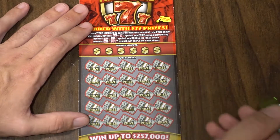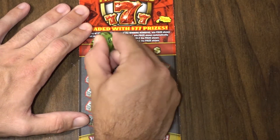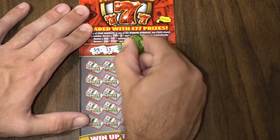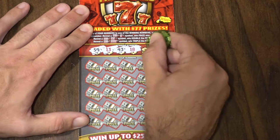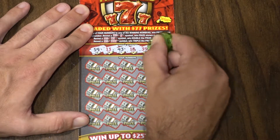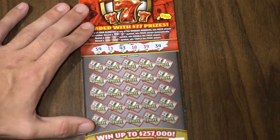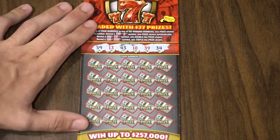So ticket number 2 — don't let me down. What have we got for winning numbers on this one? 59, 13, 43, 18, 39, and 34. So keep those numbers in mind — that's what we're looking for on this one.